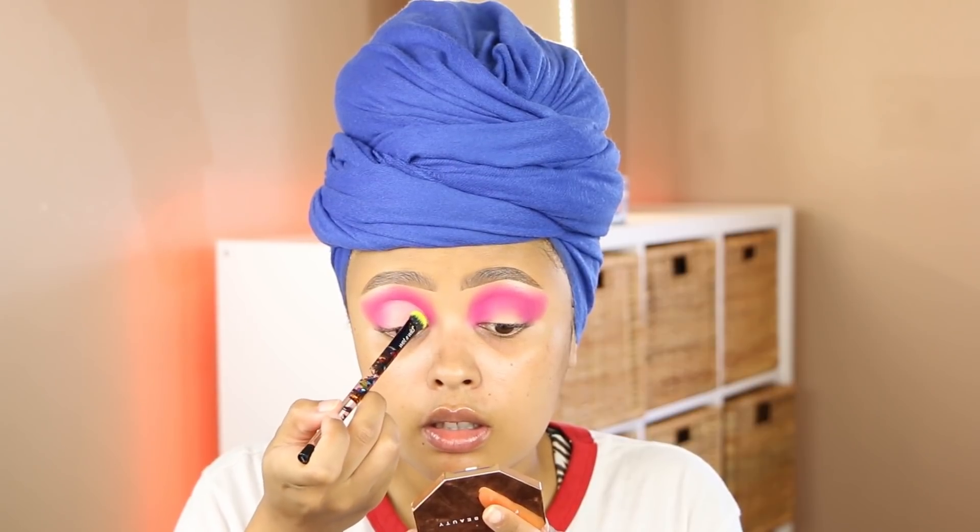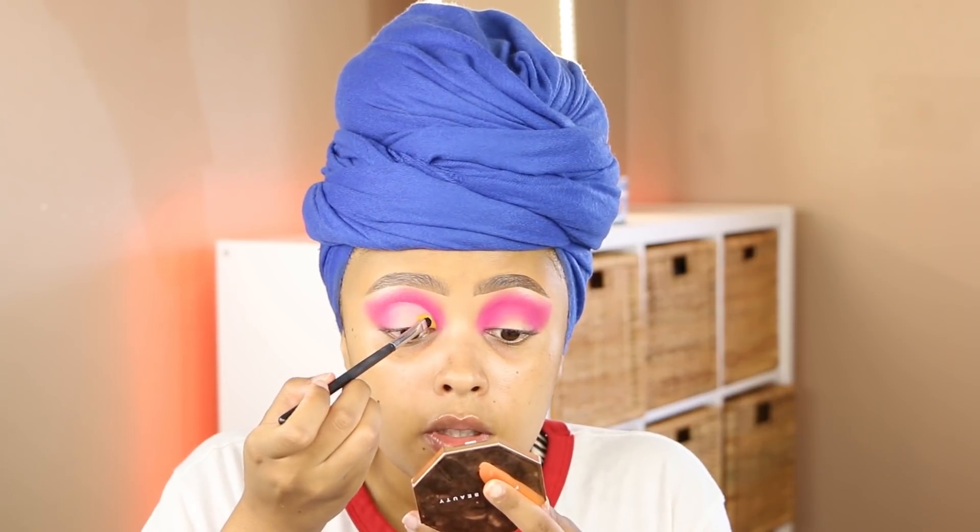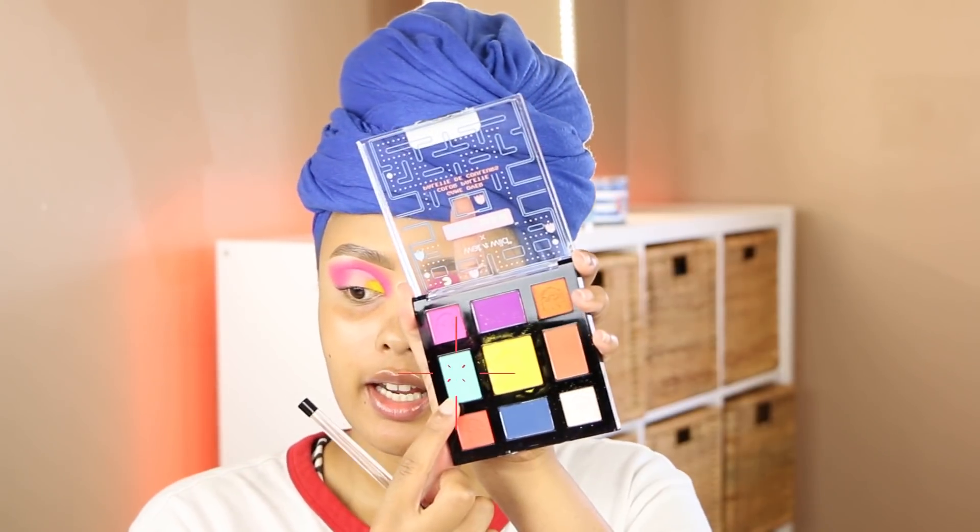Now we're gonna go into this yellow shade and focus it really on the inner corner because I just love how that looks. Yellow is that hard shadow shade to make pigmented — we're going to use a Wet n Wild brush from this collection. Yellow's not that impressive — she's showing up a little bit. We're gonna continue to pack it on. This is like one of those shades you just have to pack. I'll give the yellow a pass because I know how hard yellow is as a color.